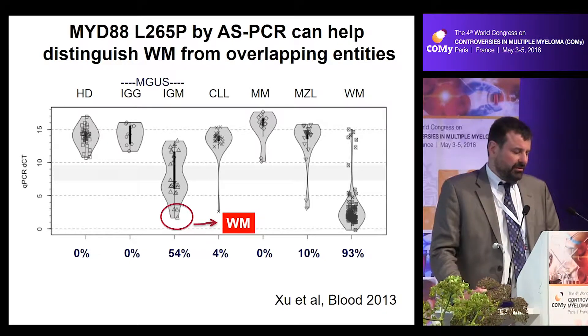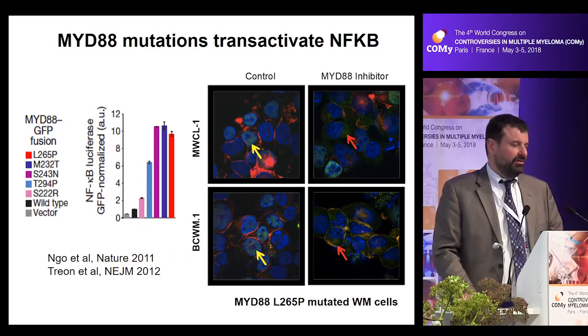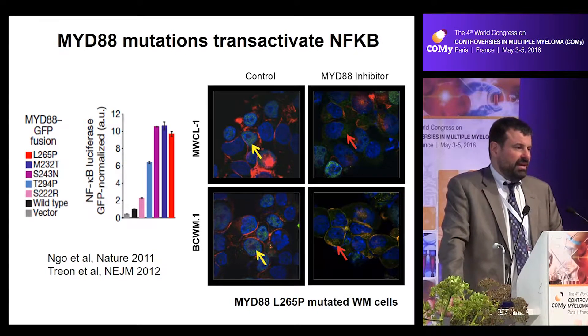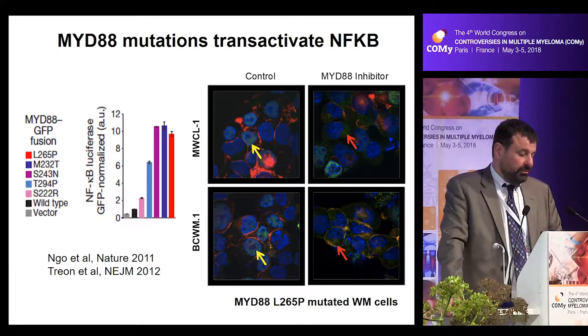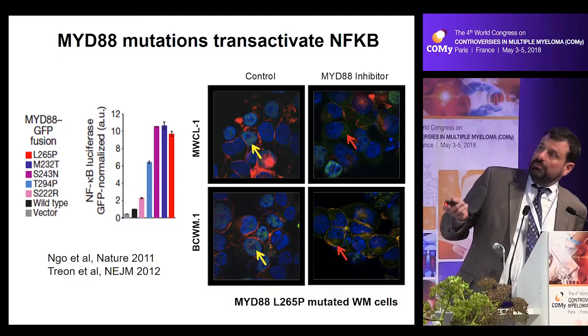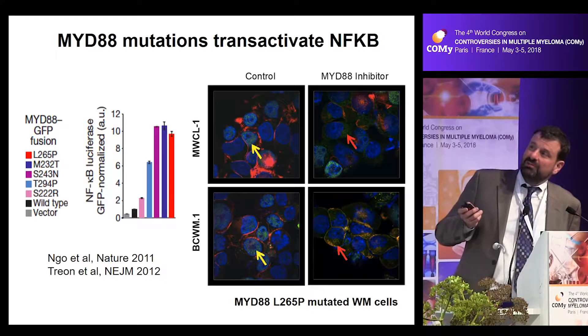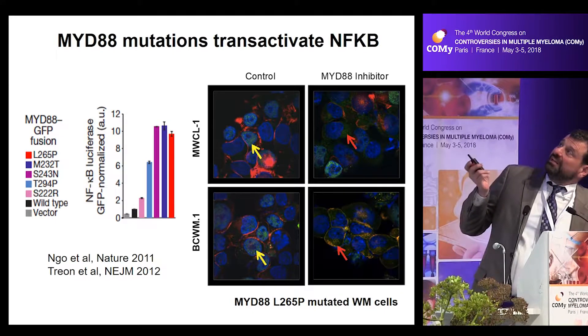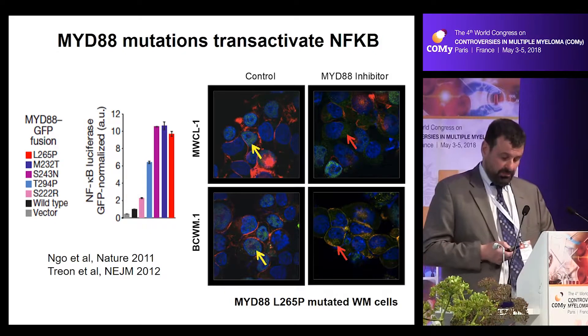Besides the diagnostic utility, this mutation has also helped us understand the pathogenesis. MYD88 mutations transactivate NF-κB, which is a very important growth and survival protein for Waldenstrom's cells. This has been shown through transduction studies — putting in the activating mutations detected in Waldenstrom's as well as ABC-DLBCL and examining NF-κB — and also by using MYD88 inhibitors to show that NF-κB signaling within cell nuclei could be silenced.